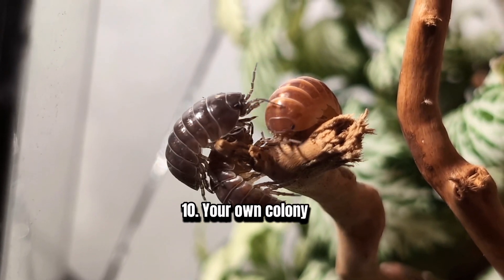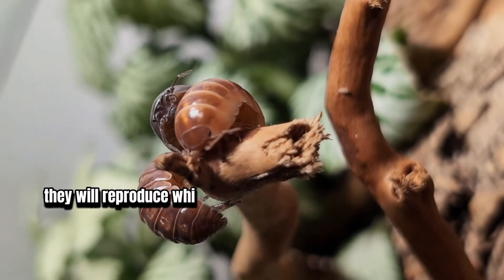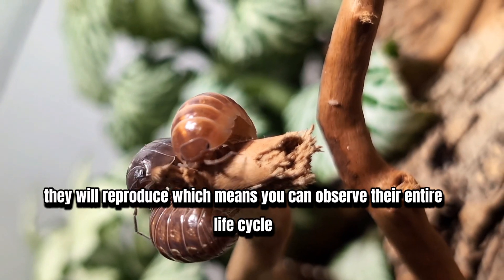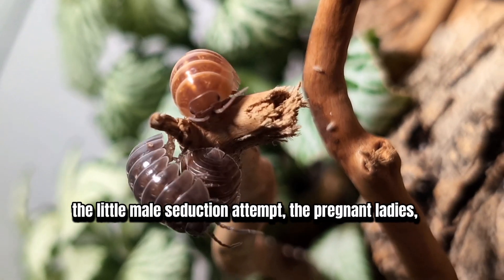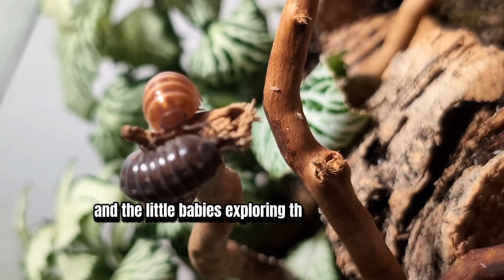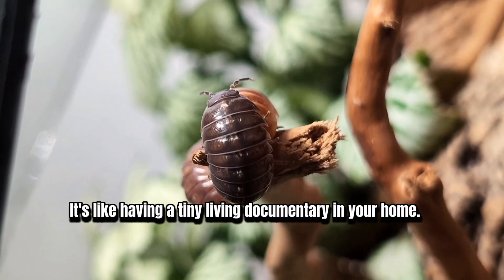10. Your Own Colony. You don't adopt just one isopod, but a whole colony. They will reproduce, which means you can observe their entire life cycle — the little male seduction attempts, the pregnant ladies, and the tiny babies exploring their world. It's like having a living documentary in your home.